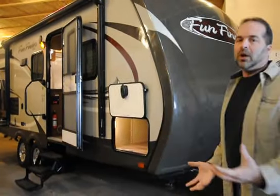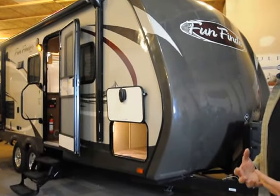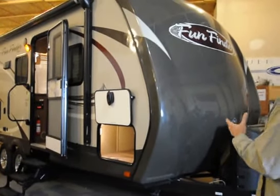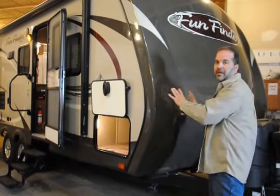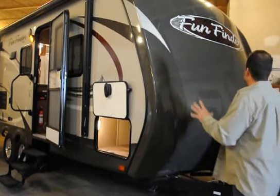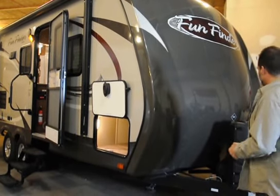Fun Finder does an amazing job. It's all welded aluminum framing, which helps with the lightweight but also makes it a very sturdy structure. They've got a beautiful fiberglass front cap on this — this is no cheap piece, this is a beautiful high-end lightweight unit. A gorgeous front cap — I absolutely love it. It's going to help you with fuel economy, towing, and high winds.